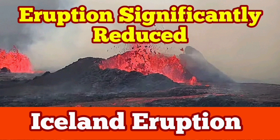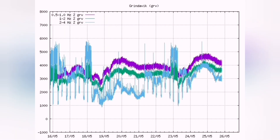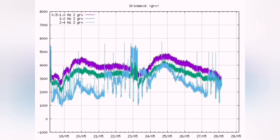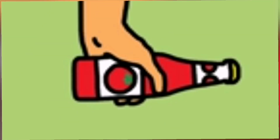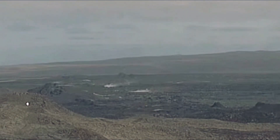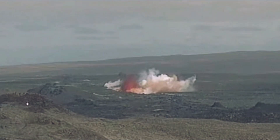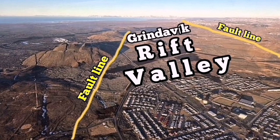The swarm of earthquakes in the Grindavik Rift Valley of the Svartsengi volcanic system in the Reykjanes Peninsula of Iceland in the North Atlantic Ocean was like shaking a ketchup bottle — which makes the ketchup run. This caused the non-Newtonian fluid magma, which is also a non-Newtonian fluid like ketchup, to flow. The result was what happened in the Grindavik Rift Valley, which was interesting — it actually snapped.